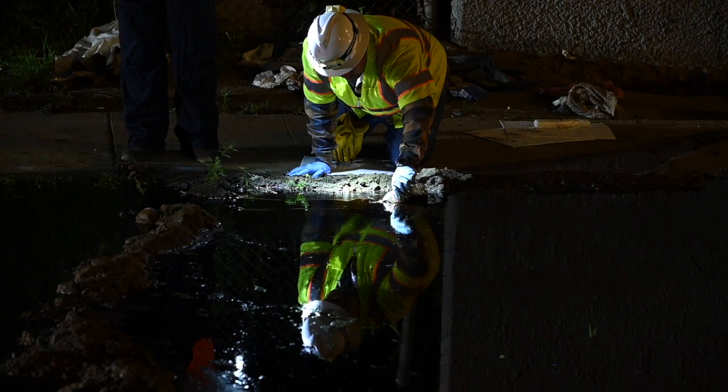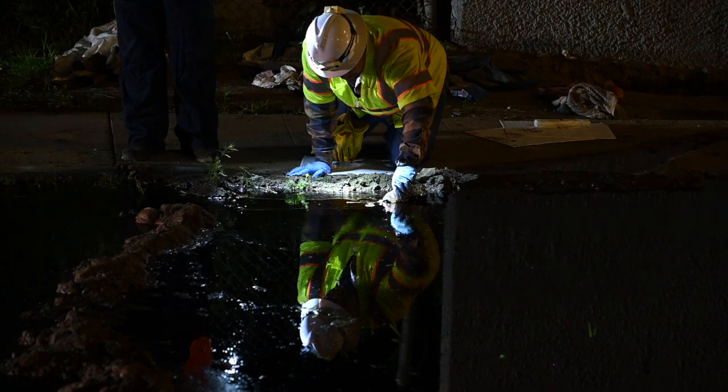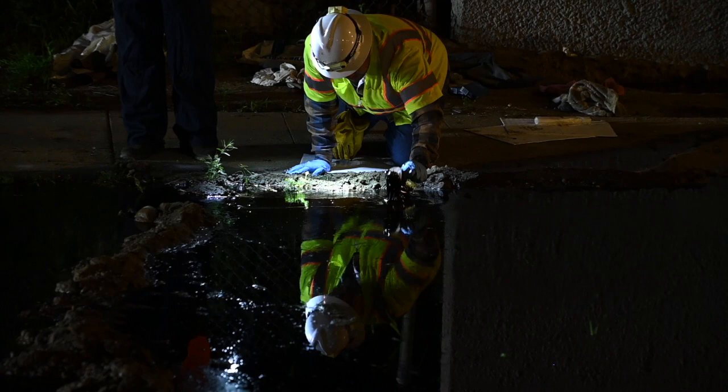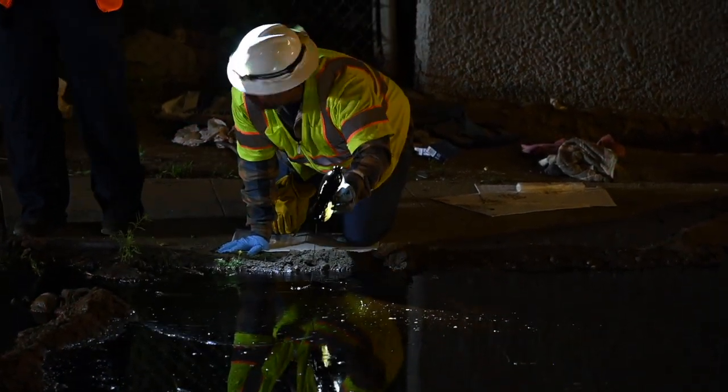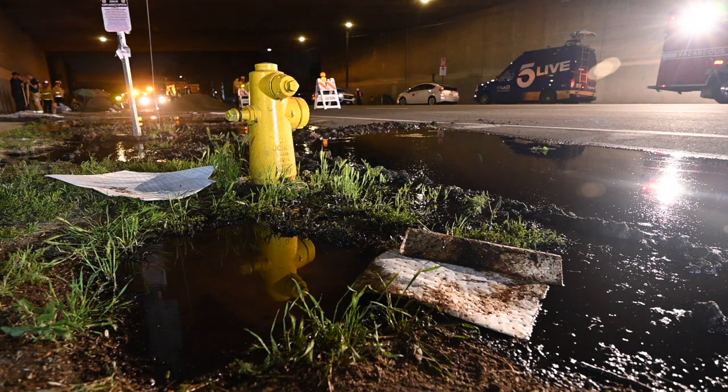Firefighters quickly created dams using shovels and nearby dirt to contain the leaking oil and protect the storm drains. An estimated total of approximately 1,000 gallons made its way out of the ground.